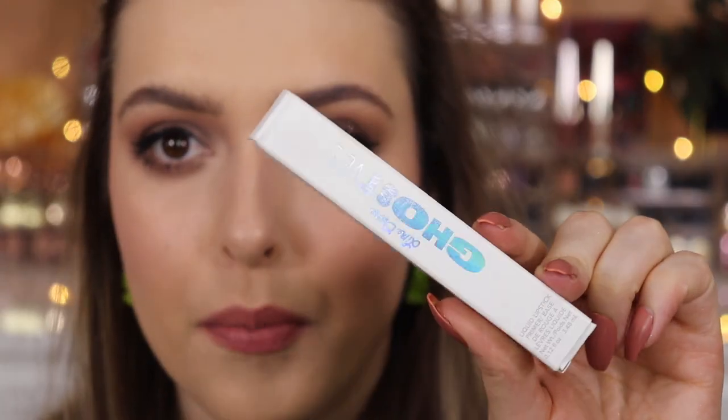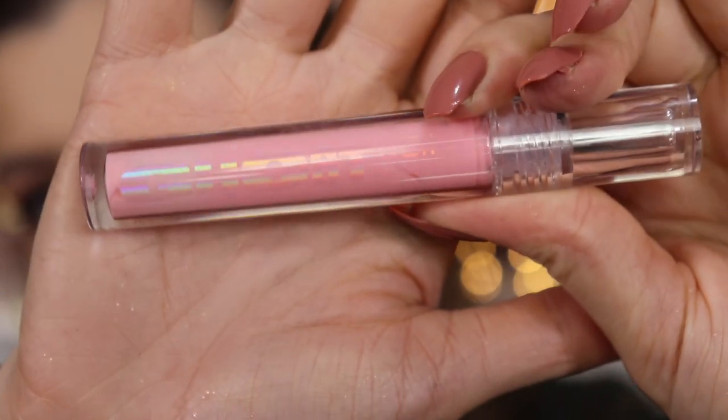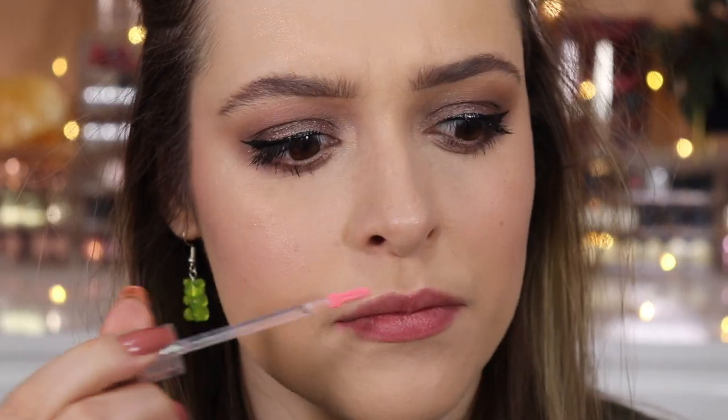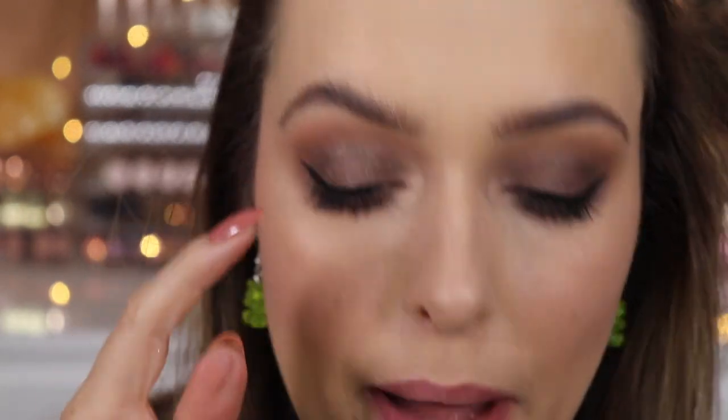The eyeliner is still wet so we move on to lips. This is the Lime Crime Ghost Veil Lip Primer. I bought this a year ago — it looks ghostly, you can barely see it. It reminds me of refreshers. I apply it to one side of the lips — you can definitely see the line, it looks quite milky. That's cool. I want to let that dry, so I'm going back up to tackle the lash situation.